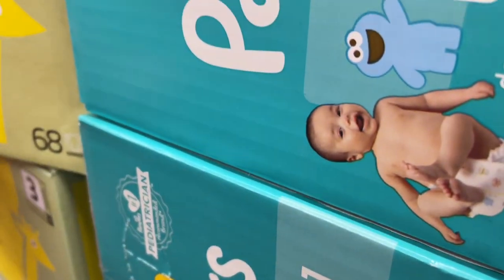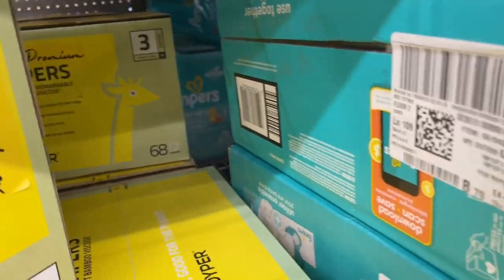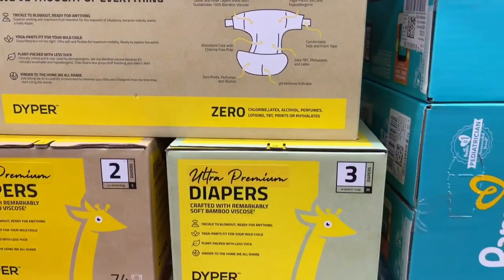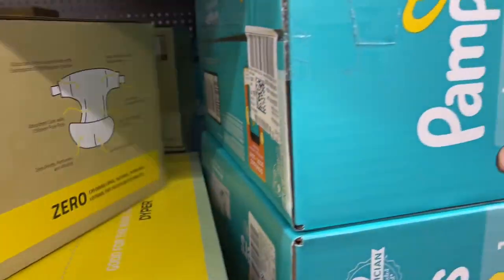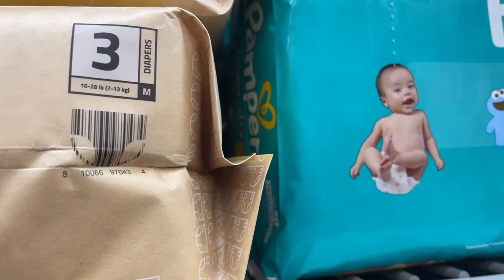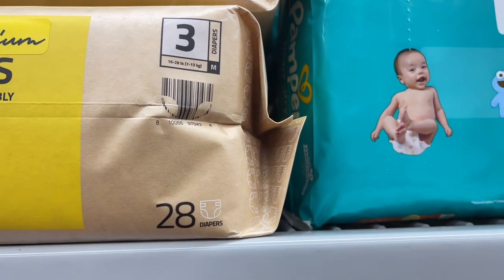I have another video I need to put out — it was showing $1.99 for wipes and they're normally like $12–$13, so I'll try to get that out tomorrow. Go ahead and give me a big thumbs up for these awesome deals, and make sure you're subscribed to the channel.